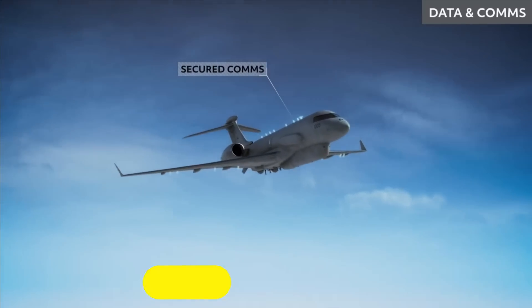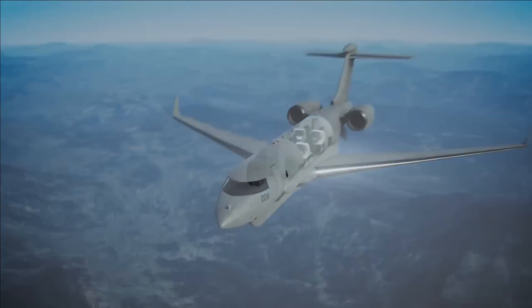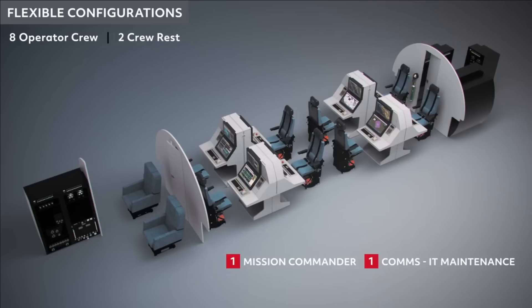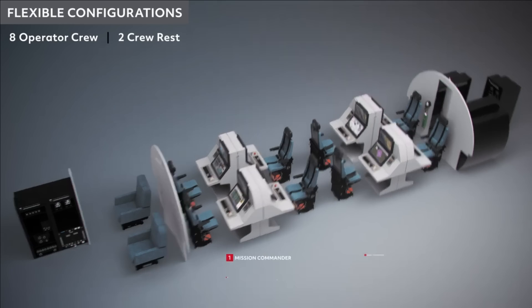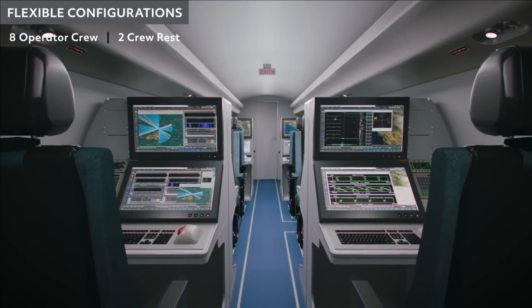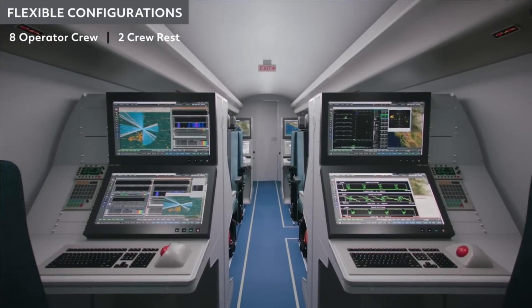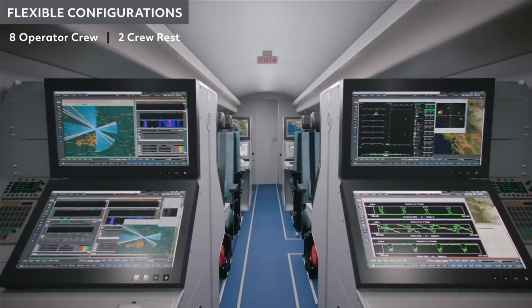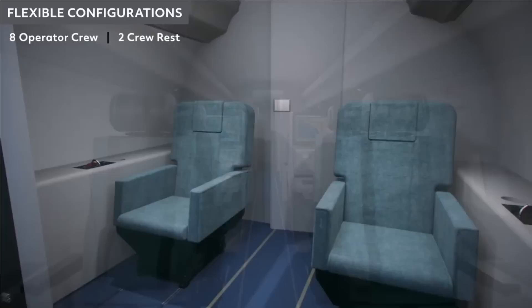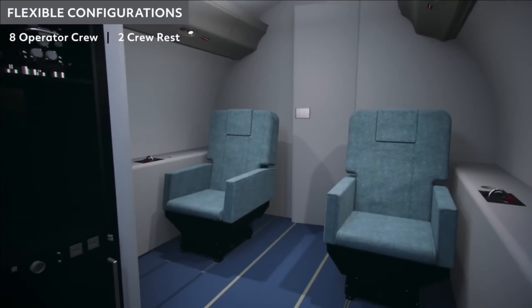The ISTAR is expected to have sensors similar to the Raytheon Sentinel on a Bombardier platform, a system already in service with the US and Royal Air Forces. The proposal involves the sale of one ISTAR aircraft by the US to India and collaboration on developing sensors for replicating a similar capability in India. The ISTAR platform development is going to be a long battle for the Indian Air Force, as India does not yet have a single such platform.